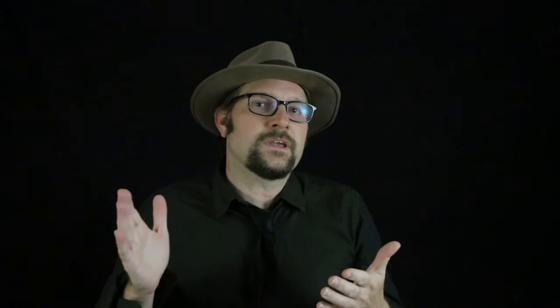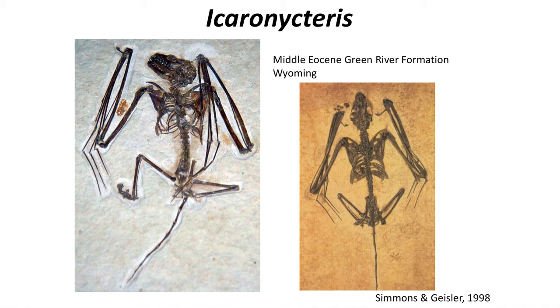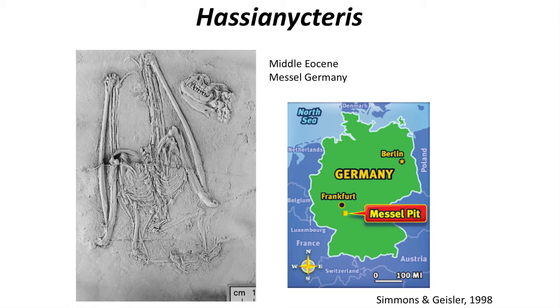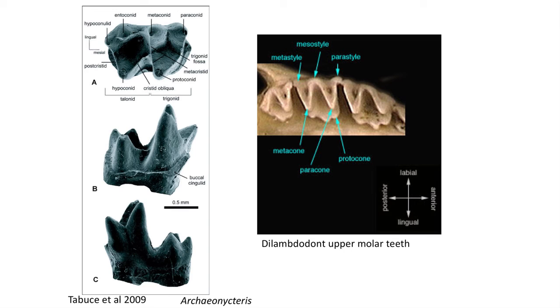Hence, Onychonycteris shows a bat that was transitional in the way it was using echolocation. Onychonycteris and Icaronycteris are not the only bats known from the Middle Eocene. Several fossil bats are known from Messel in Germany, a fossil locality about the same age as the Green River Formation bats in North America. European forms include Hassianycteris, Palaeochiropteryx, and Archaeonycteris. By the Middle Eocene, bats were widespread geographically, and if we are interested in finding older fossils, we need to look into the Paleocene. The problem is that we don't have good shale deposits in the Paleocene, and most of the mammal record is only known from fossilized teeth.